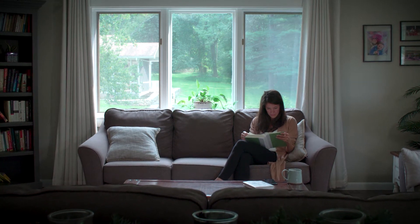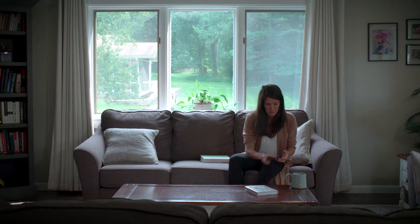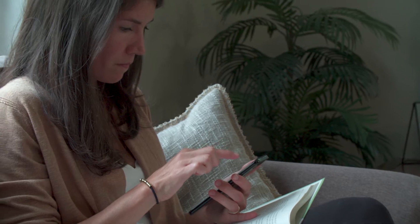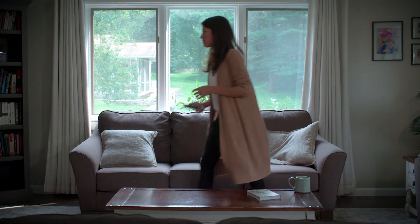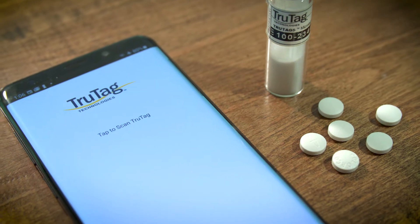Imagine a world where medicines are smart, where patients can interact directly with their medicines, and where healthcare professionals can easily monitor adherence. At TrueTag, we are enabling this through the mass digitization and delivery of smart medicines.